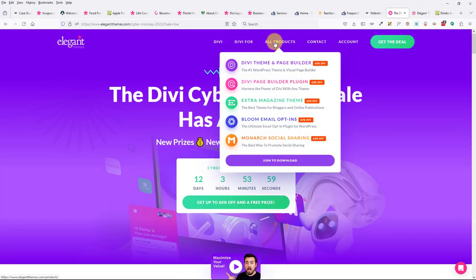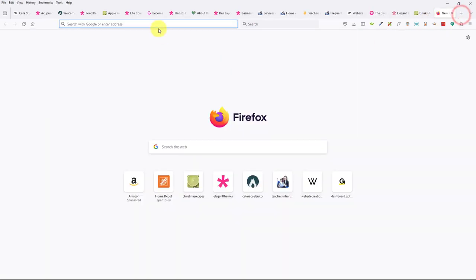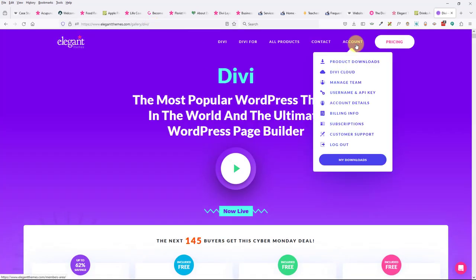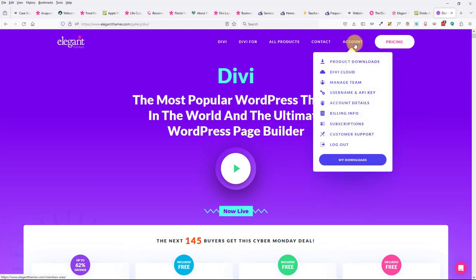Jocelyn purchased Divi during the summer sale but doesn't remember her login information. Go to christinasresources.com/divi-cyber-monday, click on your account, and log in. If you don't know your login information, there should be a 'forgot password' or 'forgot username' option. You can also reach out to their support team to help you get in.